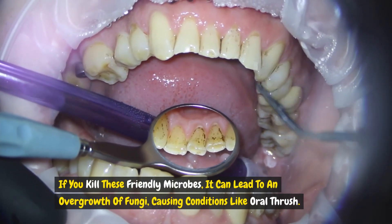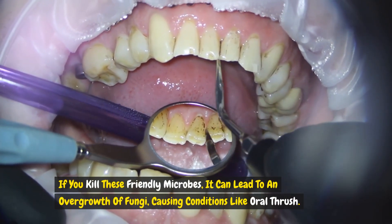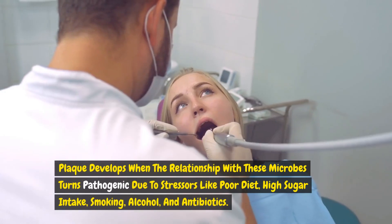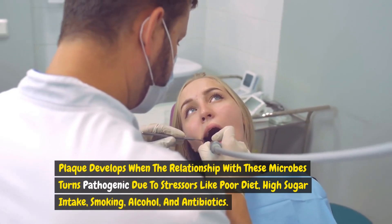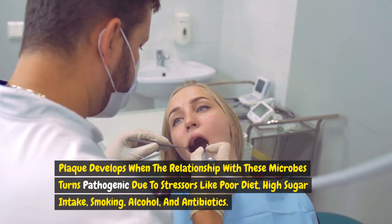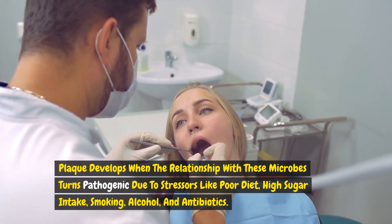If you kill these friendly microbes, it can lead to an overgrowth of fungi, causing conditions like oral thrush. Plaque develops when the relationship with these microbes turns pathogenic due to stressors like poor diet, high sugar intake, smoking, alcohol and antibiotics.